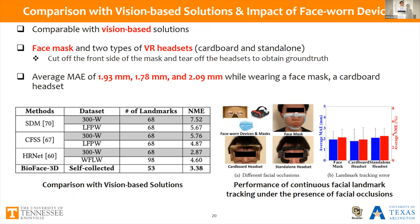Since normalized mean error is a commonly used metric for vision-based approaches, we compare our approach directly with vision-based methods, noting this may not be a perfectly fair comparison as our system uses vision-based networks to obtain ground truth on self-collected data. Our goal is to demonstrate that our system reaches comparable error to vision-based approaches. We also tested performance under two types of VR headsets and face masks. When wearing facial occlusions, muscles may be constrained and influence biosignal readings. To obtain ground truth, we cut the front of the mask and headset to access landmarks for the mouth and eyes. We observe minimal influence and still achieve low error around 2 millimeters.